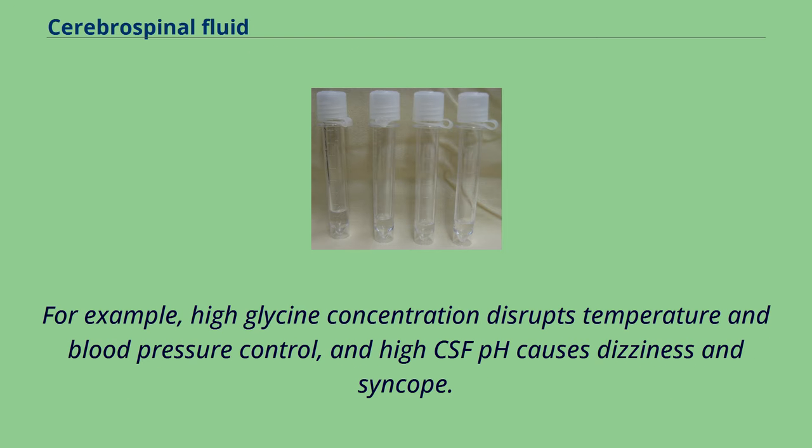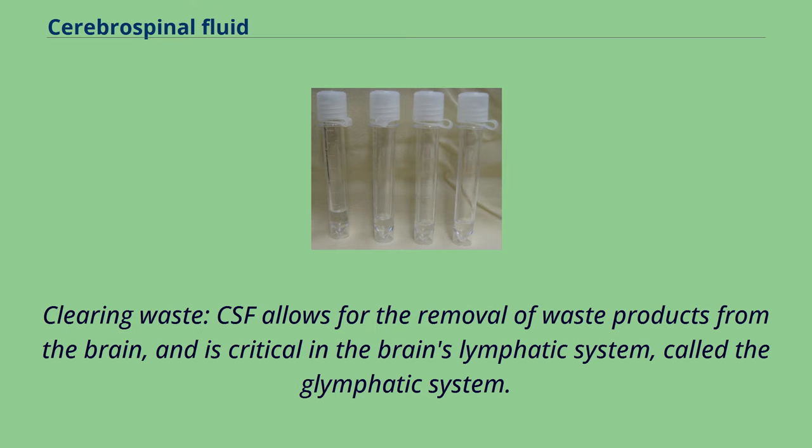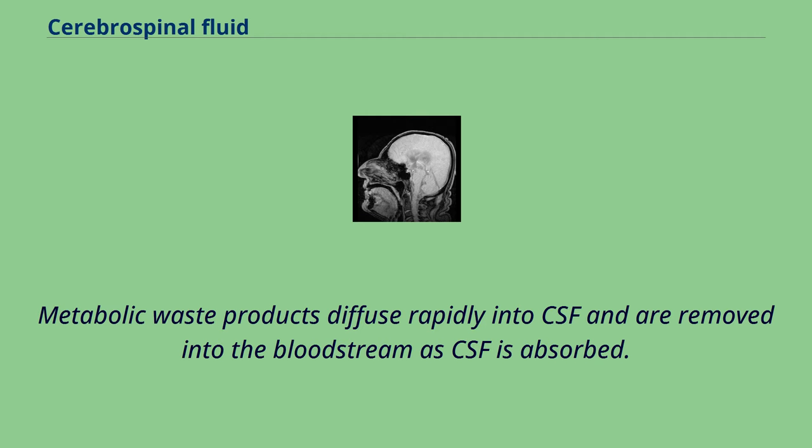Clearing waste: CSF allows for the removal of waste products from the brain, and is critical in the brain's lymphatic system, called the glymphatic system. Metabolic waste products diffuse rapidly into CSF and are removed into the bloodstream as CSF is absorbed. When this goes awry, CSF can be toxic, such as in amyotrophic lateral sclerosis, the commonest form of motor neuron disease.